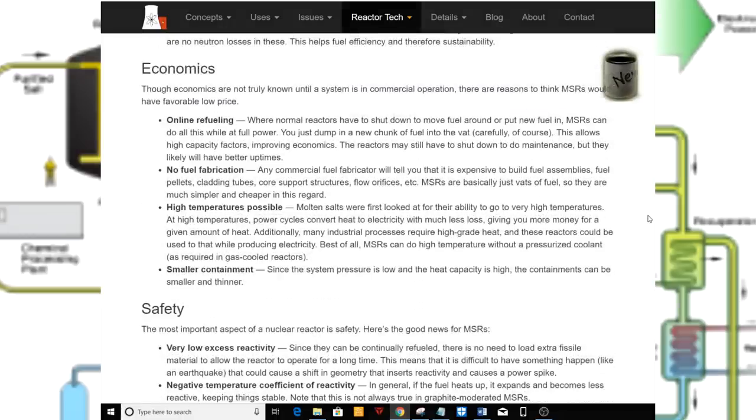Economics. Though economics are not truly known until the system is in commercial operation, there are reasons to think MSRs would have favorably low prices. Online refueling: where normal reactors have to shut down to move fuel around or put new fuel in, MSRs can do all this while at full power — you just dump in a chunk of fuel in the vat carefully, of course. This allows high capacity factors, improving economics. The reactors may still have to shut down for maintenance, but they will likely have better uptimes.